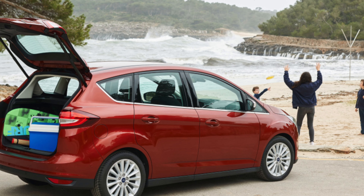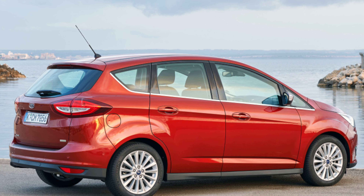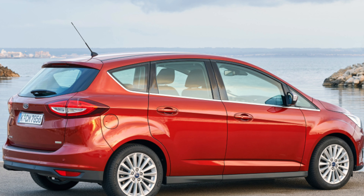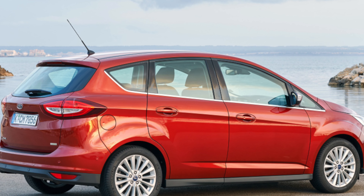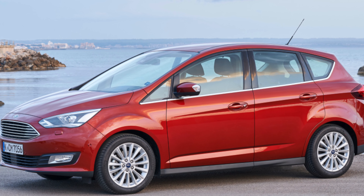The 1.0-125 engine is smooth, happy and rather good fun, while the 1.5 diesel has enough low-down punch to push the Grand C-Max around with panache. Standard kit is generous, with three trims to choose from.